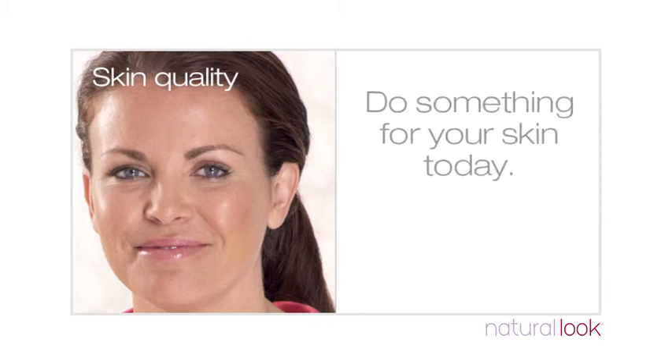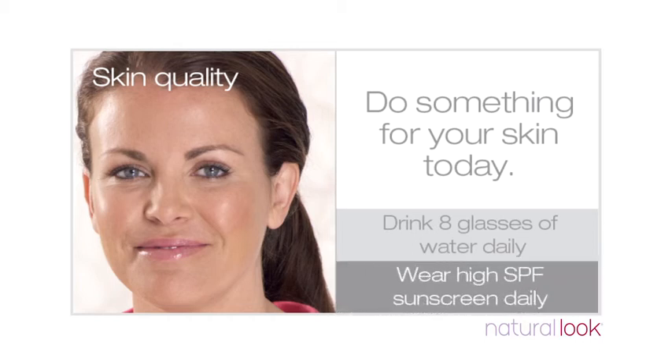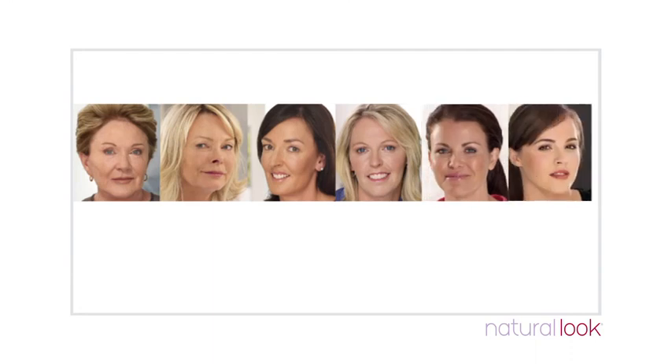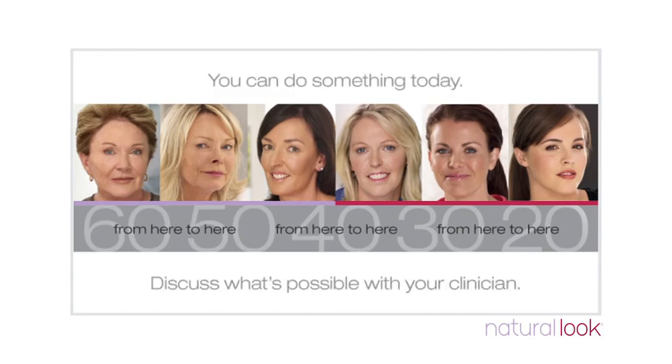You can start by doing something for your skin right now. Remember to keep well hydrated by drinking 8 glasses of water every day. Simply by wearing a hat and applying high SPF sunscreen containing UVA and UVB filters every day, you'll begin to make a difference. All prevention begins here. We all want to look our best, and understanding the changes that occur over time is a good place to start. Why wait? Have a conversation today about ways to not only protect your skin, but also rejuvenate your appearance with natural looking results.